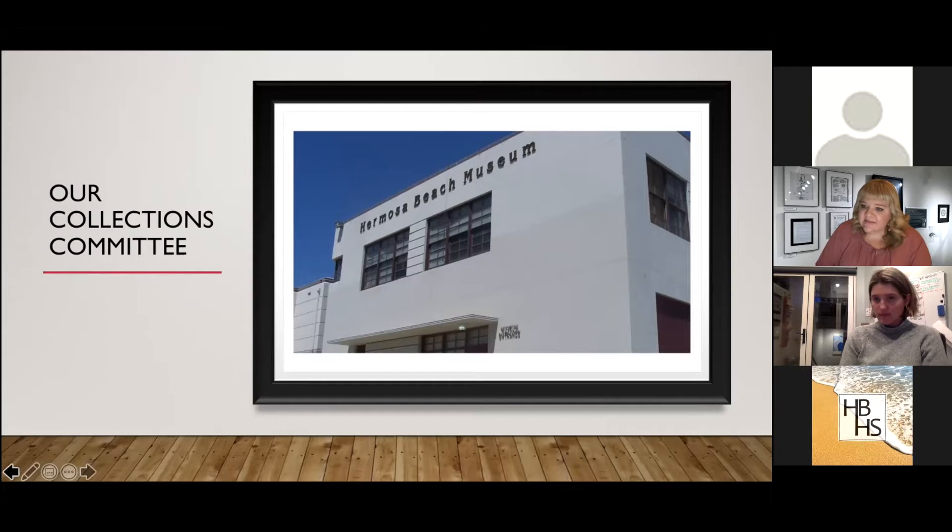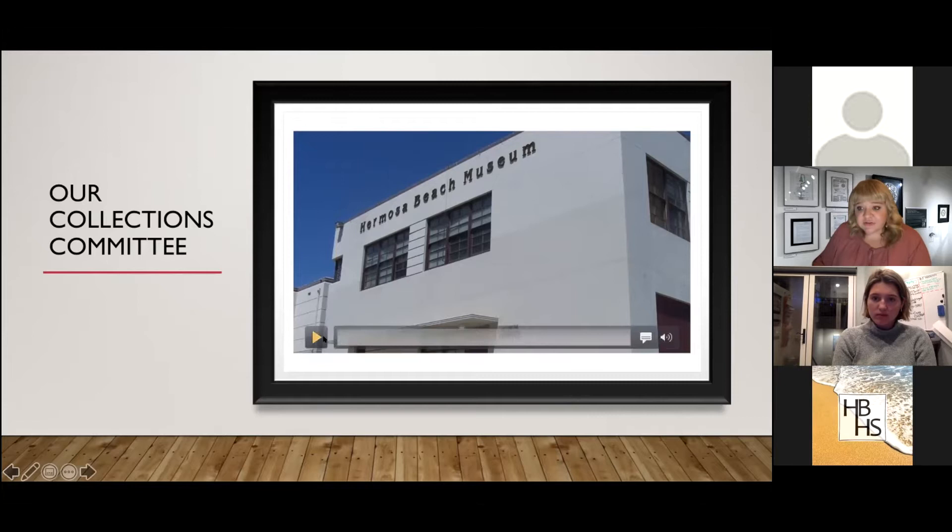Being in town since the 40s, she definitely had a lot of cool stories about growing up in Hermosa. So thank you everyone for sharing Pamela with us. Our collections committee marches on, and I have a little clip from Howard Fishman — it's about five minutes long. He's going to give you a little introduction as to what the collections committee gets up to.